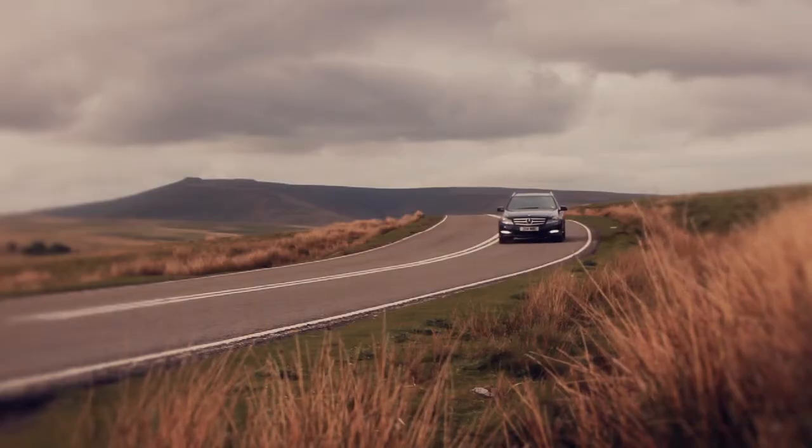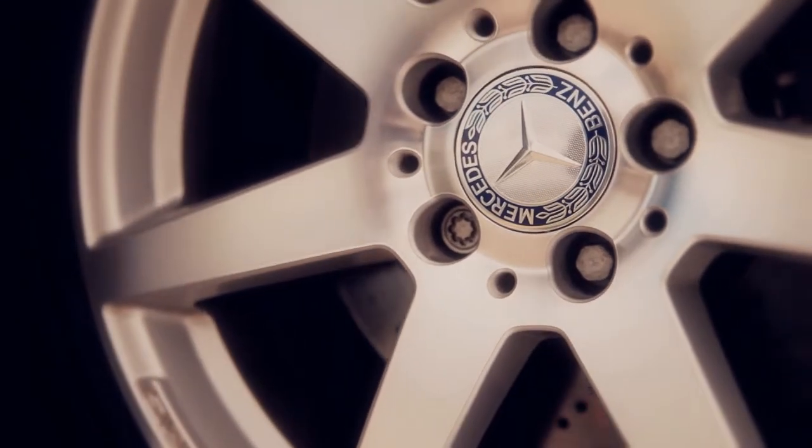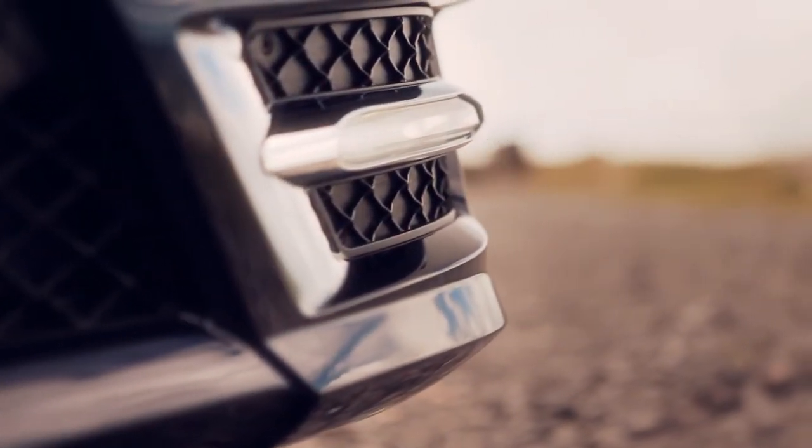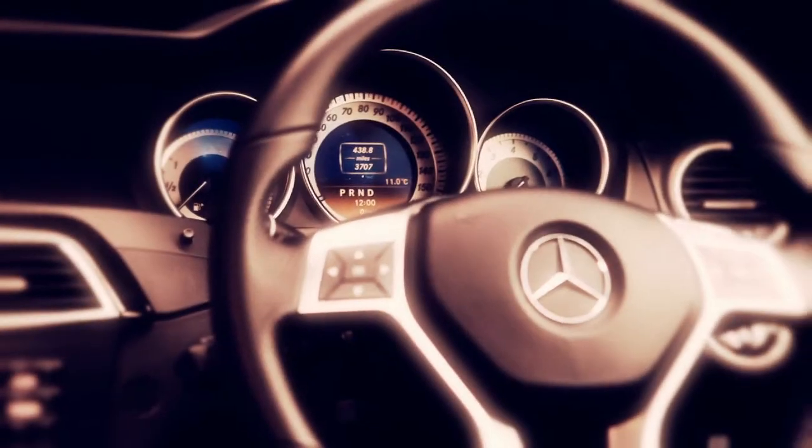The New Generation C-Class Saloon and Estate Sport models have 18-inch AMG 7-spoke alloy wheels, Bi-Xenon headlamps with intelligent light systems, LED daytime running lights and adaptive high beam assist, speed-sensitive power steering, brushed stainless steel pedals and an AMG steering wheel.